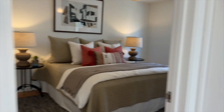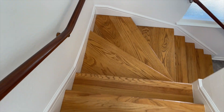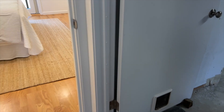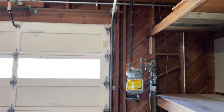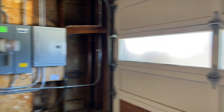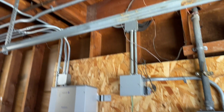Heading downstairs and over to the entry — you've got a really big garage here. It's unfinished but you've got a lot of storage and a workbench area. There's updated electrical, solar panels on the roof, and a nice deep space.